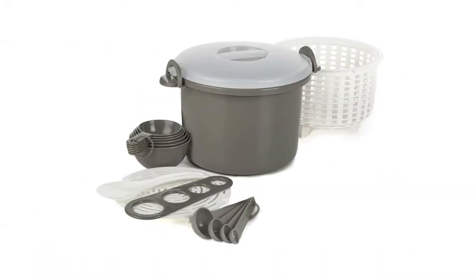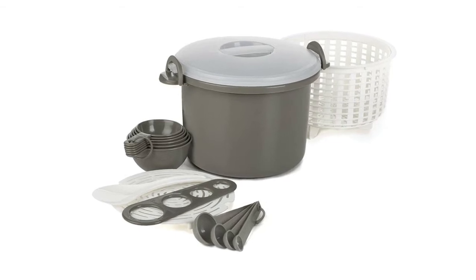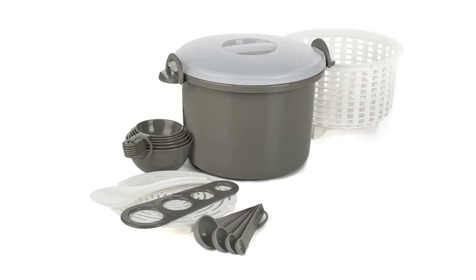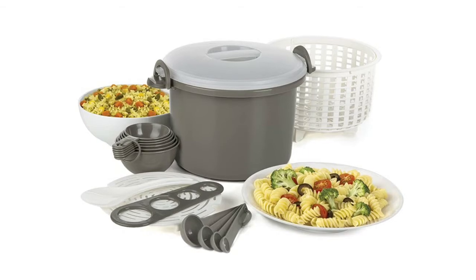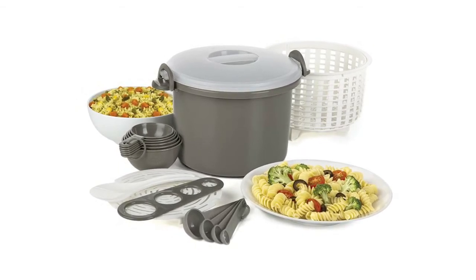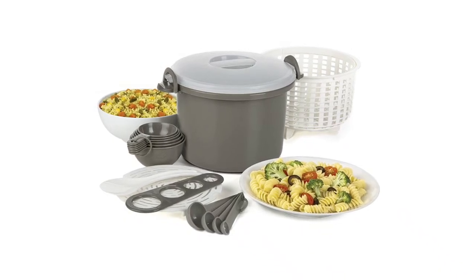The Prep Solutions microwave rice and pasta cooker is designed specifically for cooking and reheating your favorite rice in the microwave. Featuring an easy locking lid that secures tightly and prevents spills and messes while preparing your food, this microwave rice cooker has a 12-cup capacity — large enough to cook for the whole family and can make up to eight cups of rice.